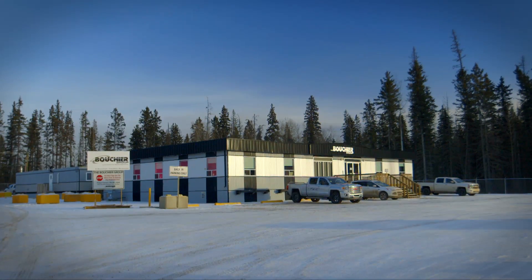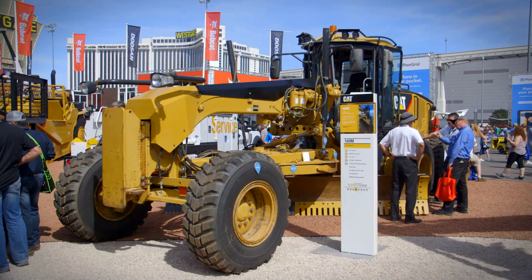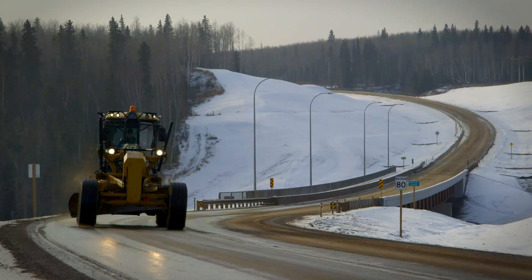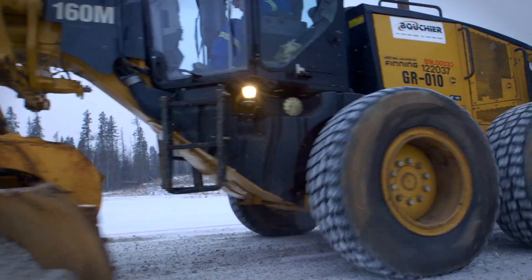Bouchier is a Canadian contractor whose 160M motor grader is featured at ConExpo. Purchased in 2010, it has logged 24,000 hours on the same engine — a source of pride for the company and its owner.